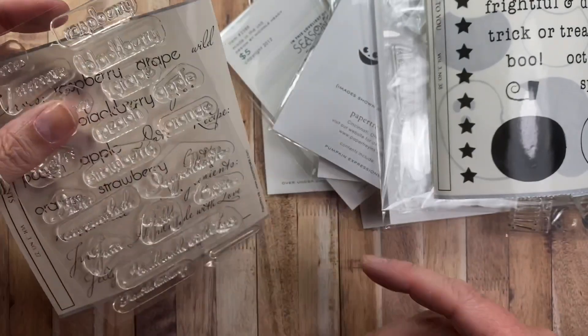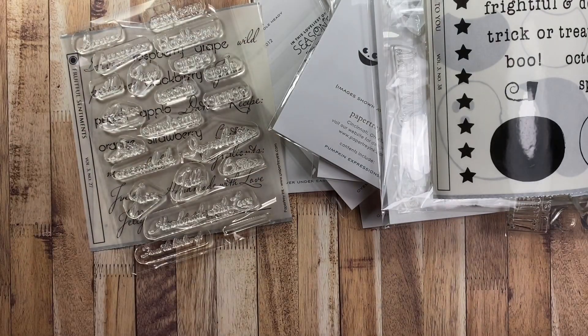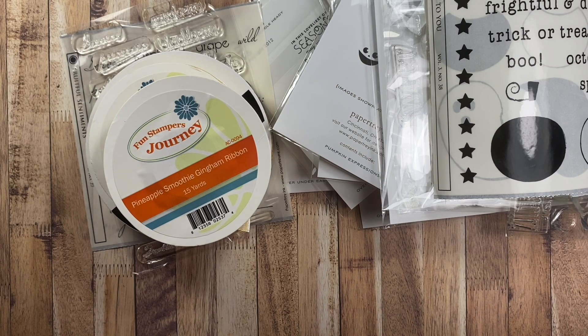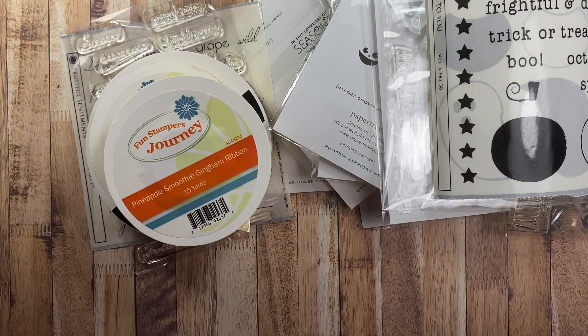That's my haul! Again, these are all from the blowout sale — go to the websites and look for the blowout sale link to see all the items on deep discount. Thanks so much for watching, I hope you enjoyed it, and I hope you have a great rest of your night. Thanks so much, bye!